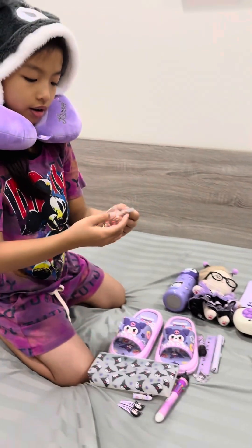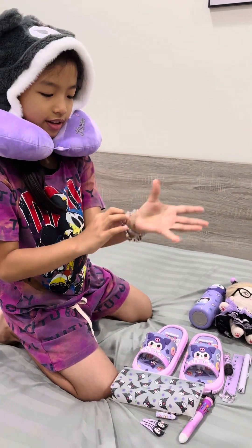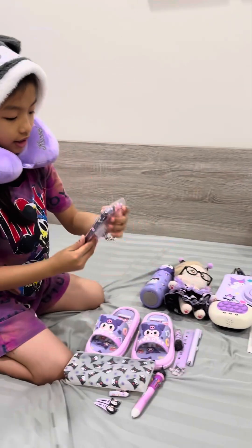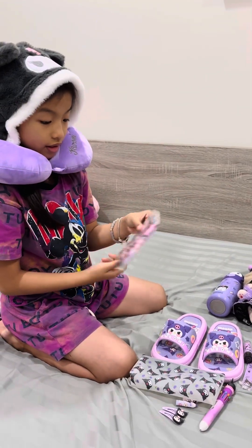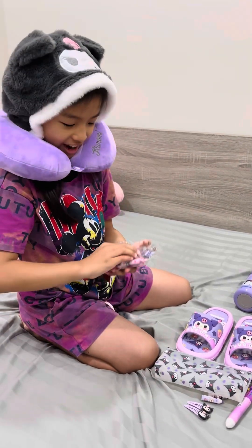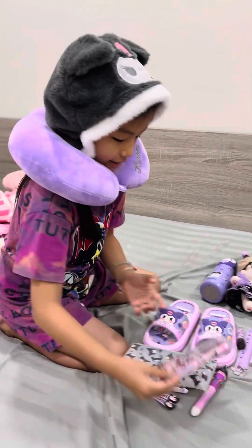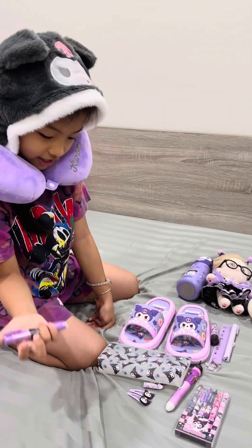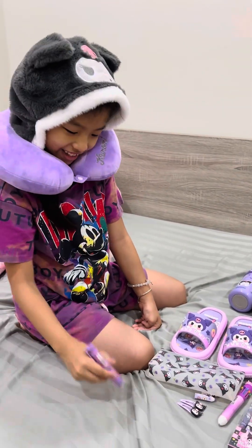I have a bracelet — wow! This is a box of Kurumi pens — a box of pens. This is an eraser. This is an eraser shaped like a pen.